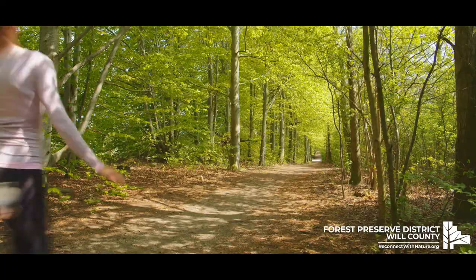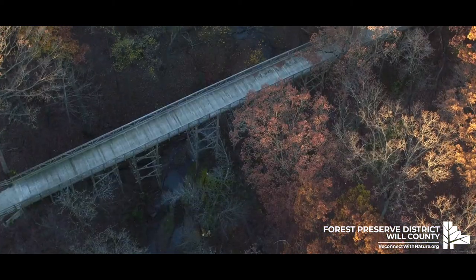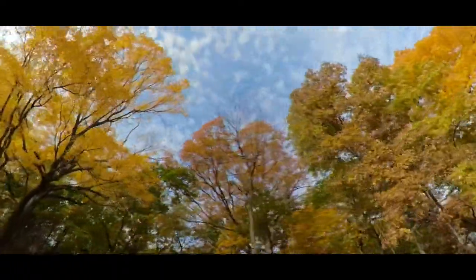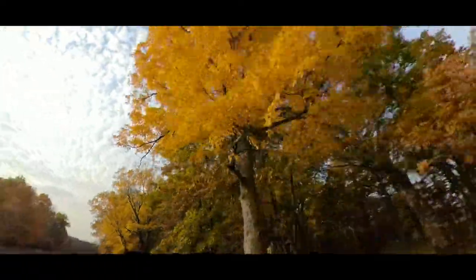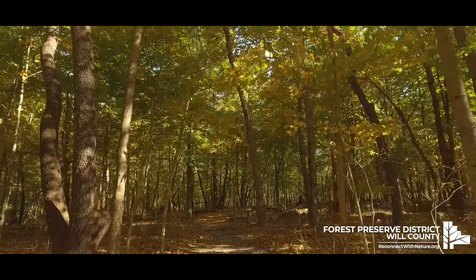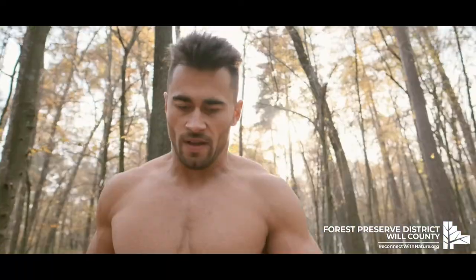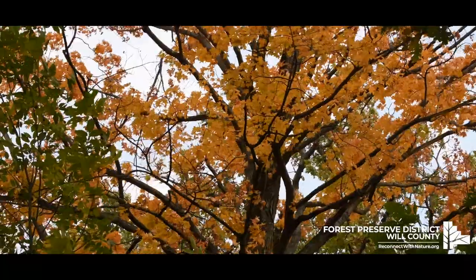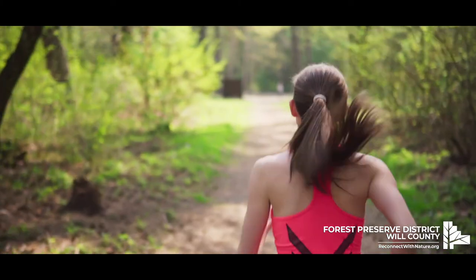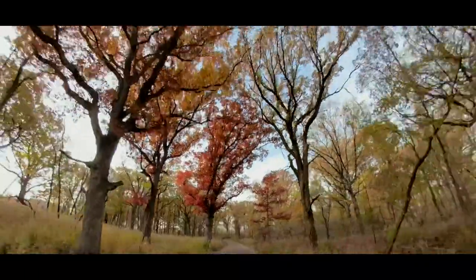Whether you run like a pro or like Phoebe from Friends, we don't judge — you can even walk the entire way. The goal is to get you moving outside, fast or slow, during this very cool time of year. The fresh fall air will do a body good. Track your 5K on a running app, then head to reconnectwithnature.org and submit your run. The first 100 people to upload their completed run get a free Harvest Hustle t-shirt. To learn more about Harvest Hustle and start mapping your next adventure, visit reconnectwithnature.org.